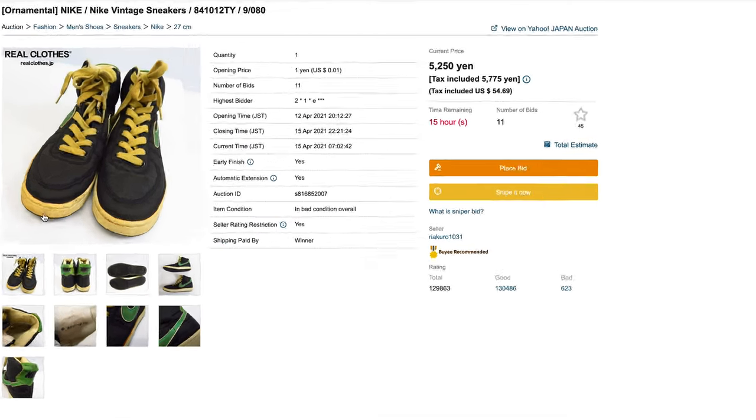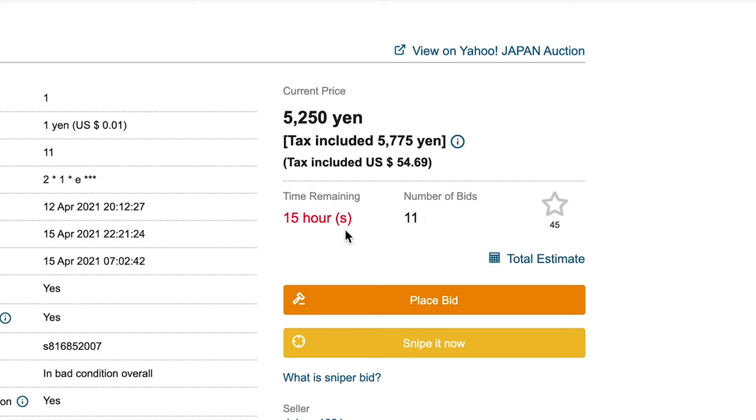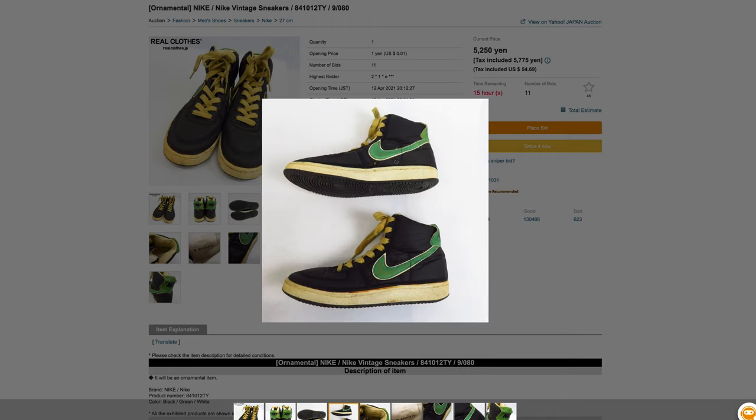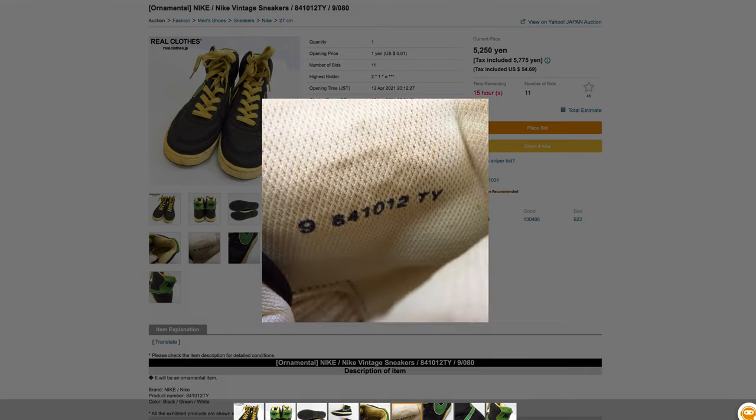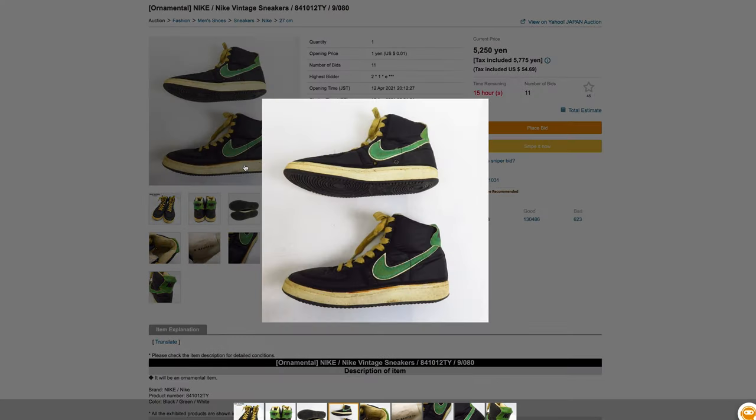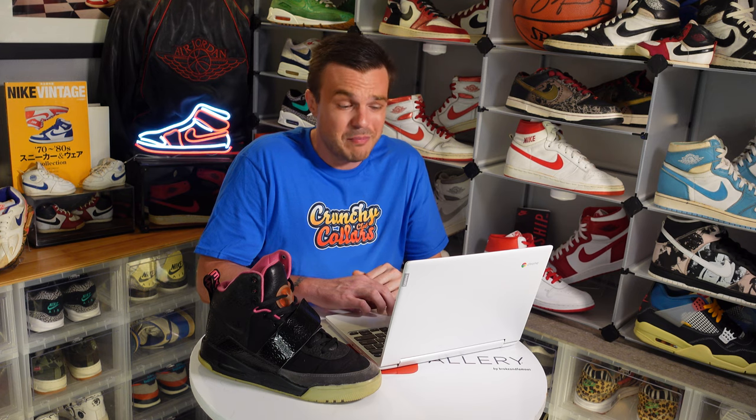Next up, a pair of 1984 Nike Vandals — currently at $54.69 with 11 bids and 16 hours left, which is 5,250 yen. Here's why these are a pass: number one, they're not my size; number two, they have no ankle strap, which is a common thing to lose on Vandals. I see these come up a lot in this colorway, and I believe that green is actually patina from aging. With a little deoxidation of the soles, bleached laces, reshaping, and an ankle strap, these would be heaters. But without that ankle strap, once it's gone you're not gonna find a replacement — so probably a pass.